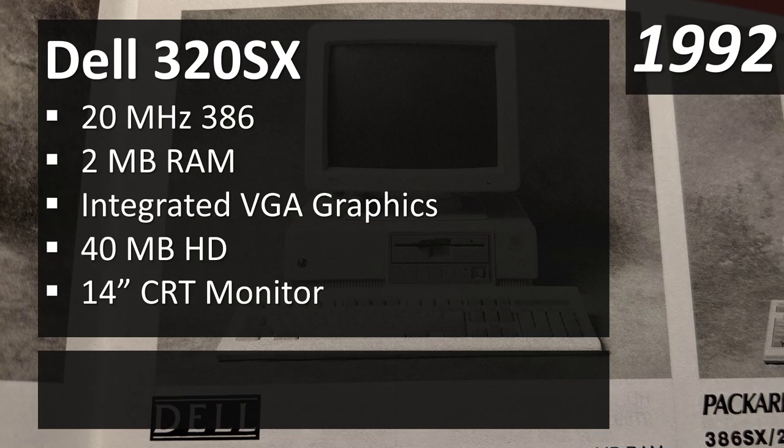The Dell 320 SX had 2 megabytes of RAM, integrated VGA graphics — a step up from CGA and EGA, though nothing special by modern standards — a 40 megabyte hard drive, and a 14-inch CRT monitor. In the early 90s, 40 megabyte hard drives were pretty much standard across PC clones, IBM machines, and even Apple computers; you could store a couple of high-definition photographs on there.